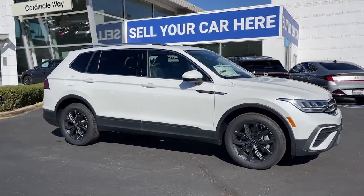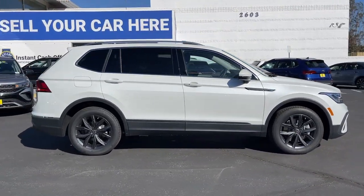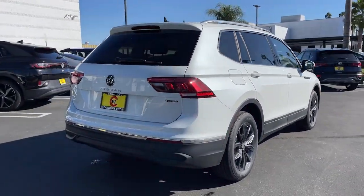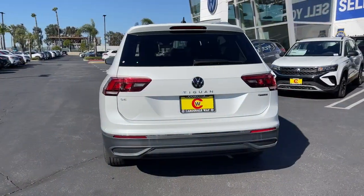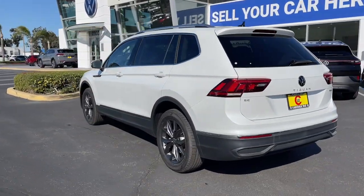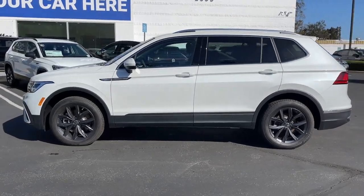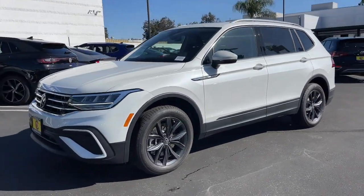Introducing the 2023 Volkswagen Tiguan. This versatile Tiguan was built to keep up with your family's busy lifestyle. Standout fuel efficiency, available third-row seating, flexible interior configuration, and advanced safety and connectivity tech make road trips and errands easier than ever before.